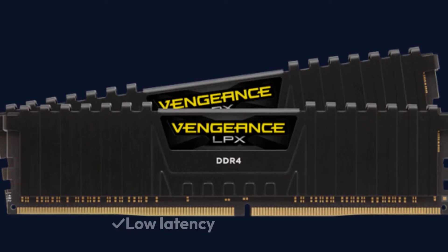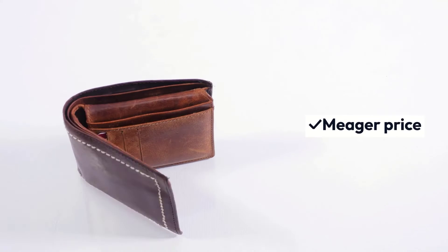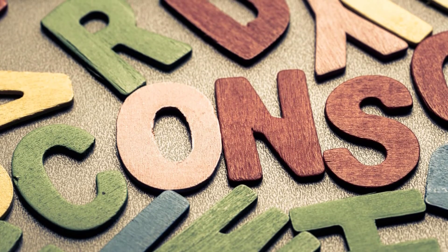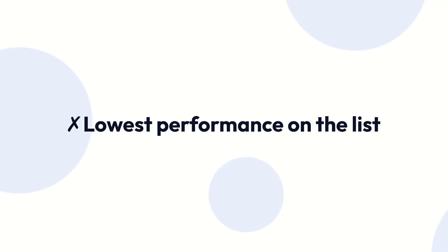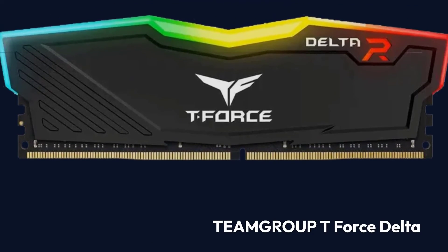Pros: Low latency, standard height of the kit, meager price. Cons: Lowest performance on the list.